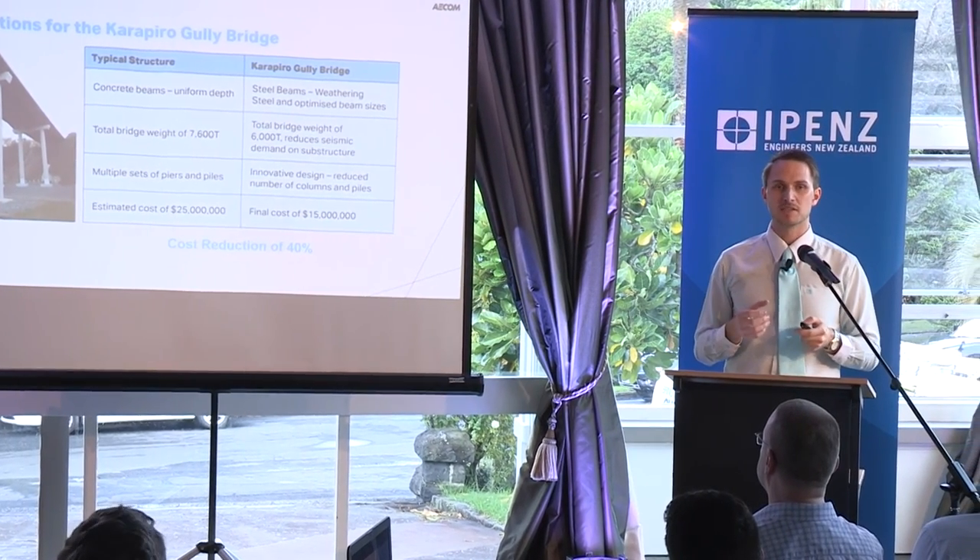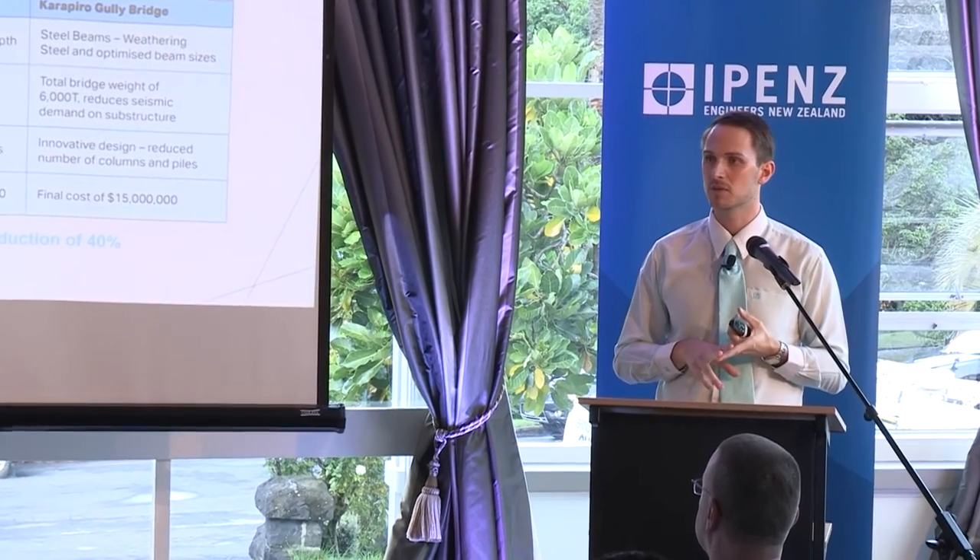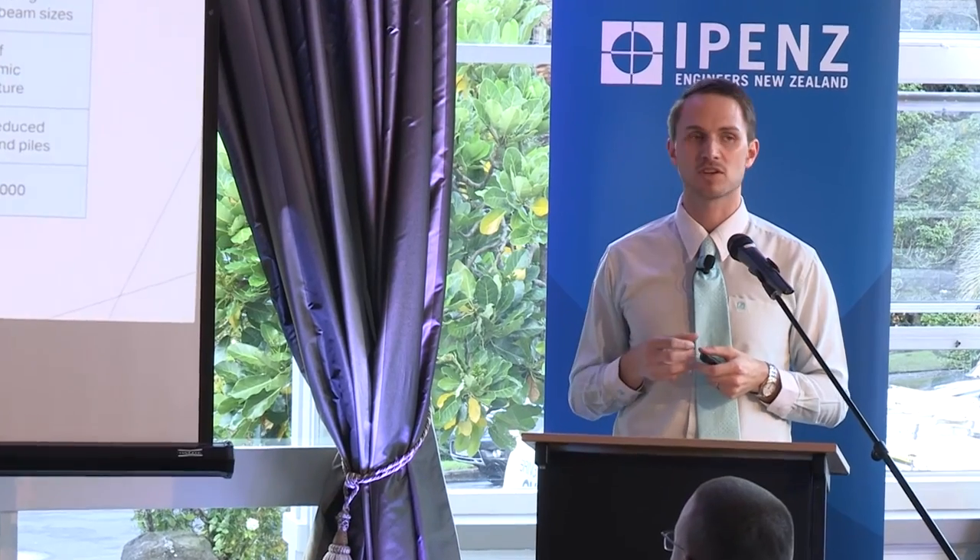I believe the Karapira Gully Bridge is going to be a benchmark for future bridges, as it utilises innovative design using weathering steel as a new and emerging material in New Zealand. I think in the future we'll see a lot more steel bridges constructed with weathering steel. 'Projects we have completed demonstrate what we know; future projects decide what we will learn.' This quote resonates with me and brings me back to the theme of bridging innovation — we must not let our current knowledge hinder us from developing new concepts and expanding our field of vision. I've learned so much working on this project, and I look forward to continuing to learn. Thank you.